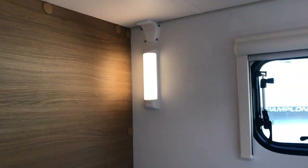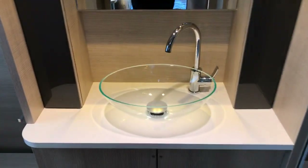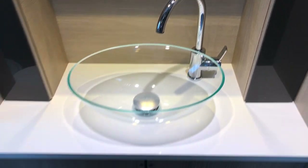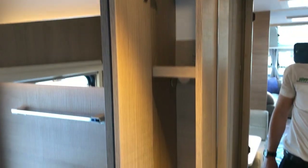Then we'll go into the bathroom at the rear — very much a standard Adria style. You've got the hotel-style sink with a chrome effect mixer tap, and more storage underneath with a big double cupboard as well as a medicine-style cabinet on either side.